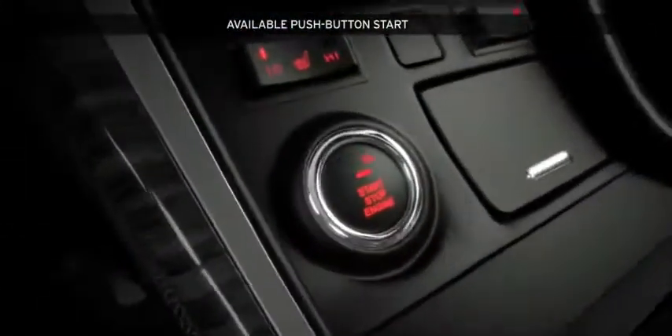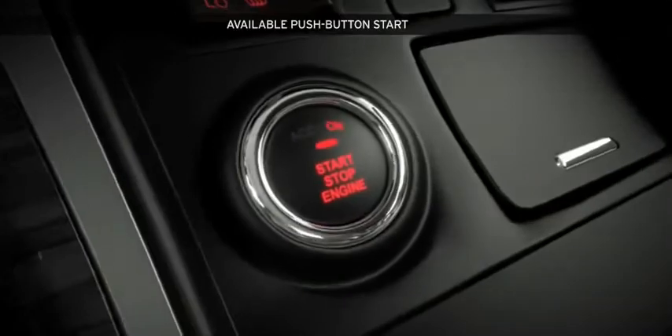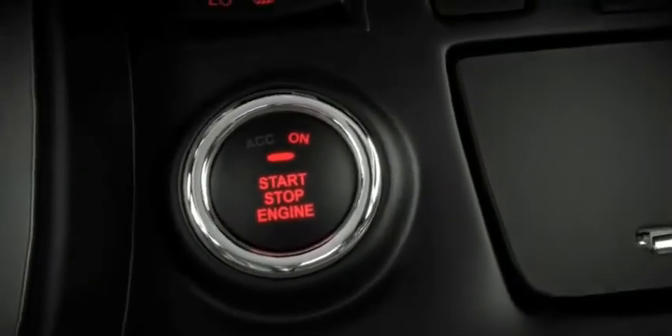Is the benefit of the available push-button start simplicity or convenience? Either way, the days of fumbling with car keys are over.